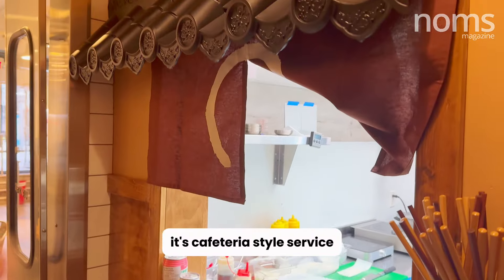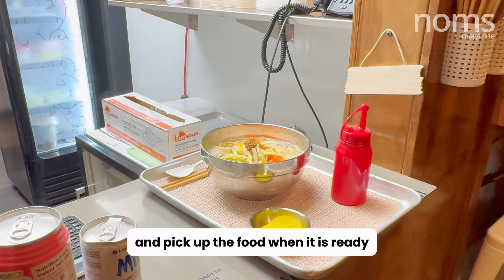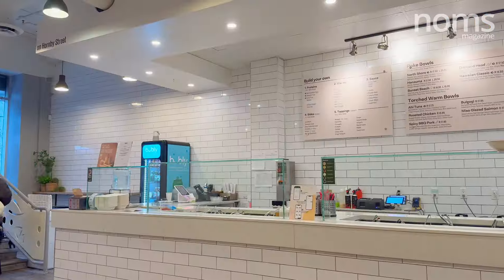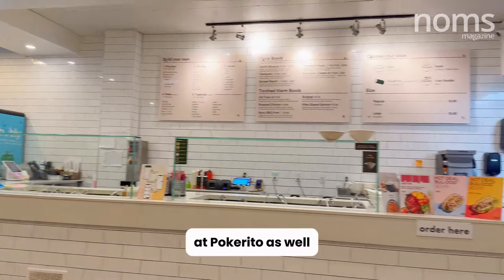It's cafeteria style service, so make your order at the window and pick up the food when it is ready. You can also choose to sit at one of the tables at Pokerito as well.